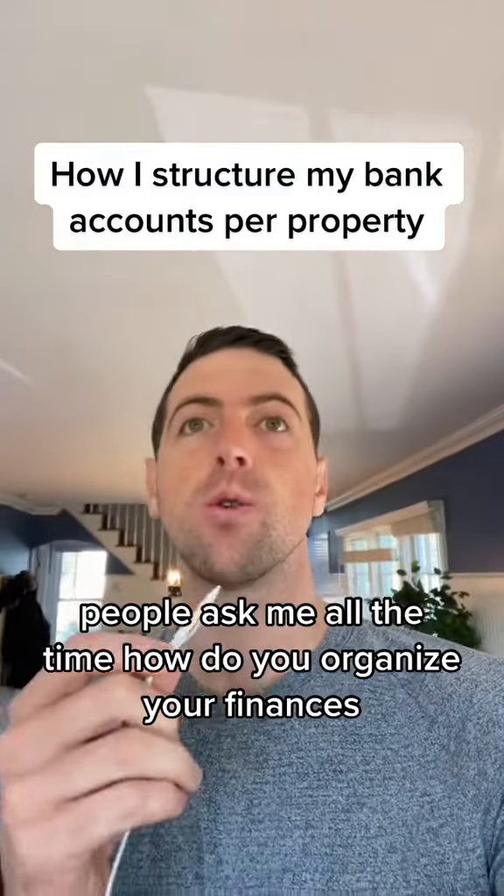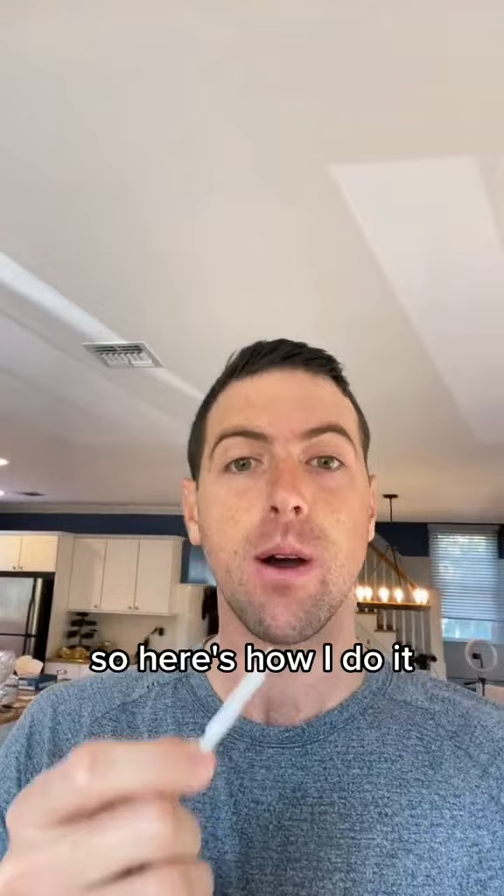People ask me all the time how do you organize your finances for all the different properties you have or different businesses? So here's how I do it: I set up one bank account with one credit card and one debit card per property or per business.